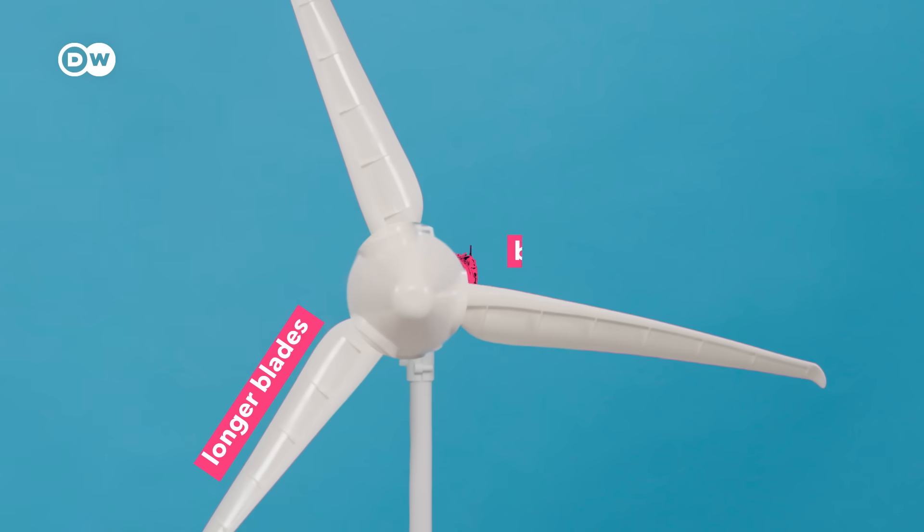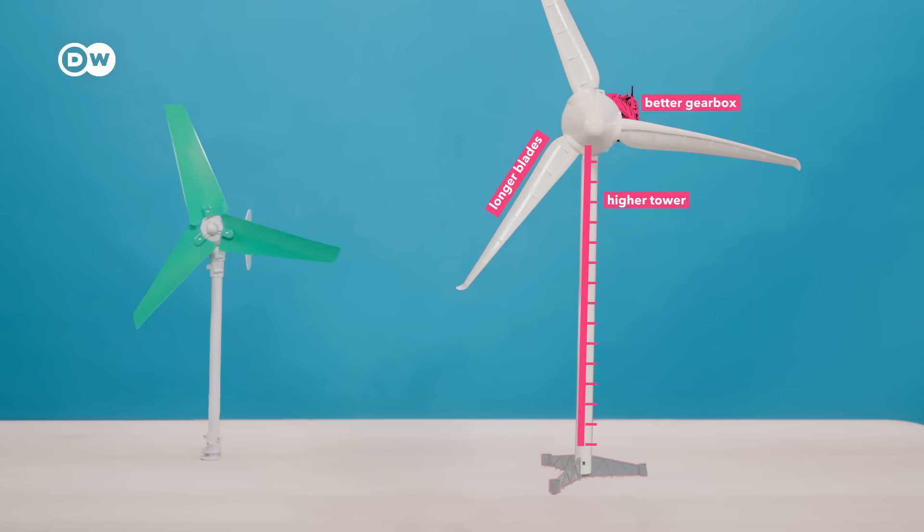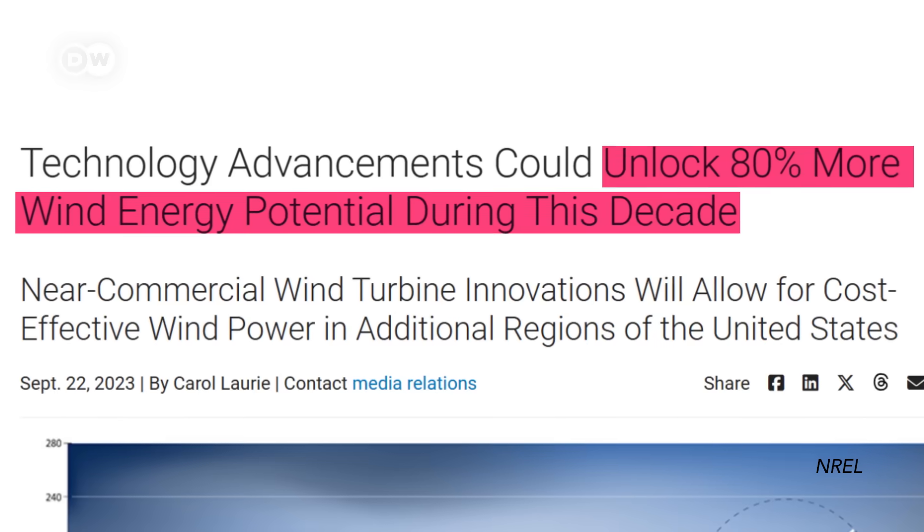A couple of technological tweaks to this wind turbine and just like that you could get up to 80% more energy. That would be pretty wild.